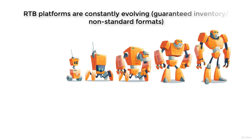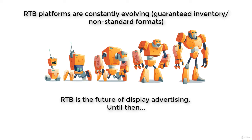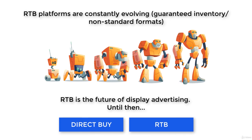RTB platforms are aware of some features of direct buy that are desired by advertisers, so they are implementing them into their platforms, like buying guaranteed inventory or non-standard formats. In the future, RTB will probably completely dominate direct buy as being more efficient and comfortable, but until then you can use both types of display buy depending on your business objectives. In the next chapter, we will cover video marketing and advertising. See you there!